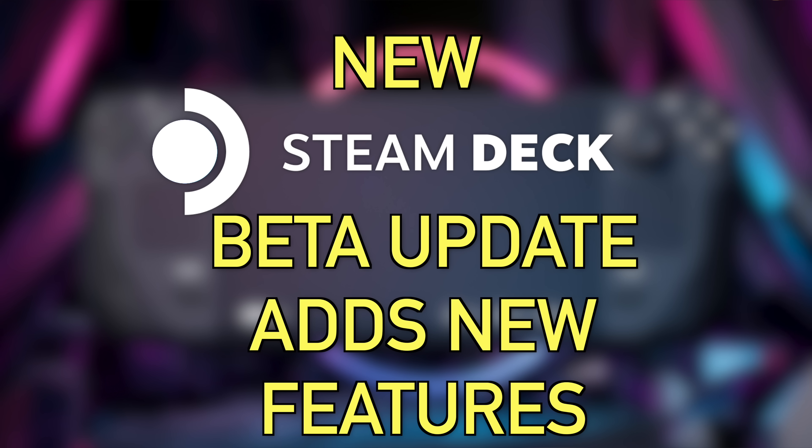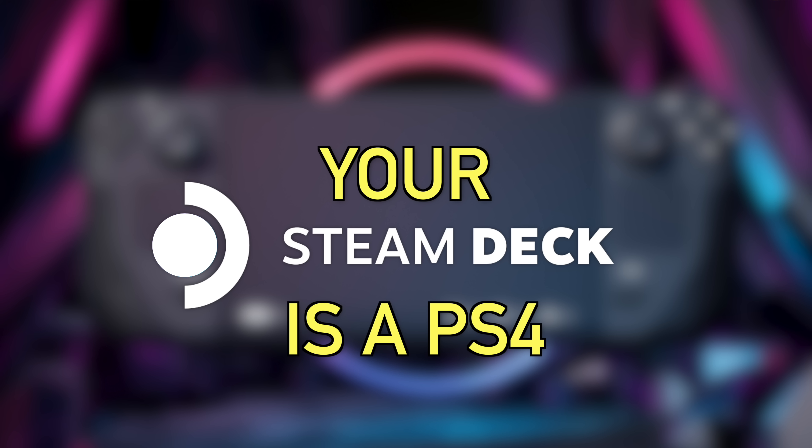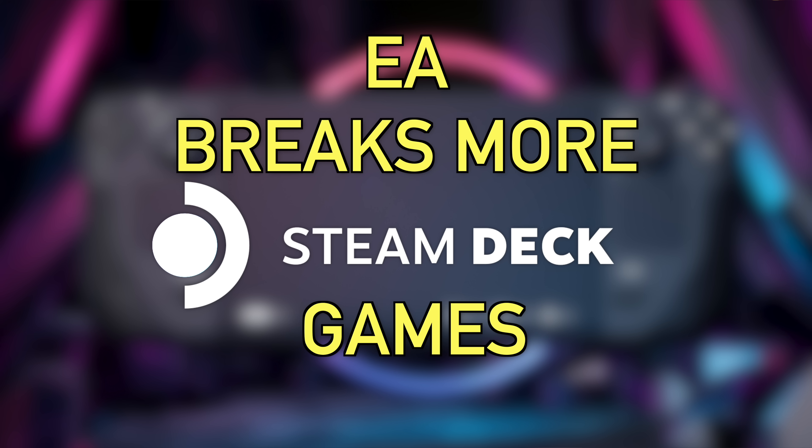How's it going everyone? As always, my name is Jimmy Champagne and this is Deck Ready, my channel all about the Steam Deck. In today's video I have three topics to cover: starting out with a new Steam Deck beta that adds some cool features, second we're going to talk about how your Steam Deck is finally becoming a PS4 for real, and third, EA is back breaking more games for the Steam Deck.